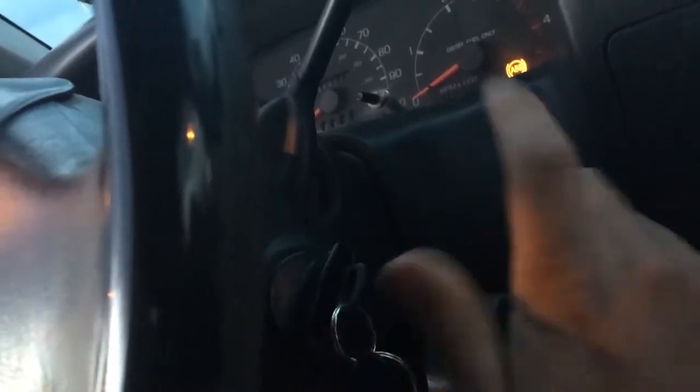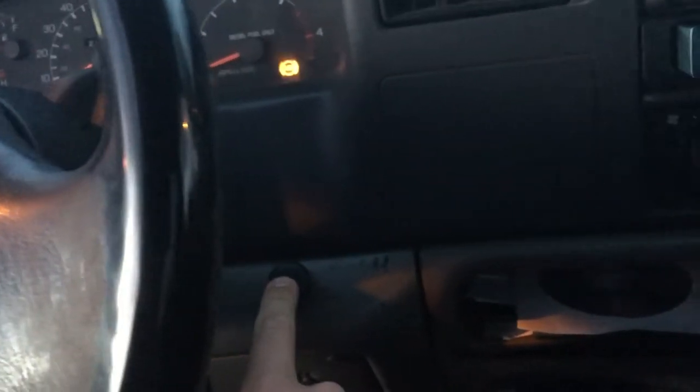We have a luxury addition to this vehicle. Like normal vehicles, you would usually take the key and turn it to start it. Well, with ours, we have the luxury push to start. Then you have your trailer brakes, more storage for other things, your usual glove box. No center console.